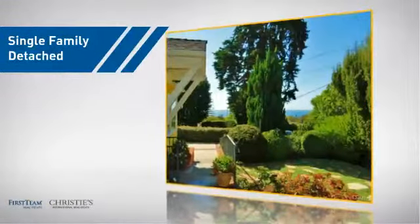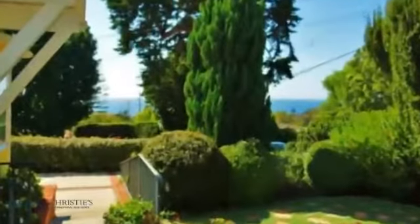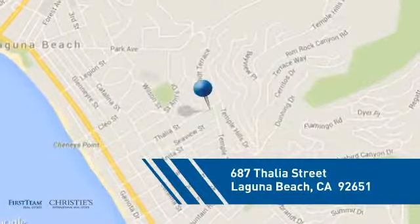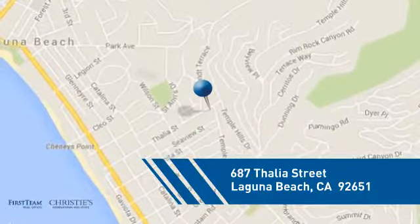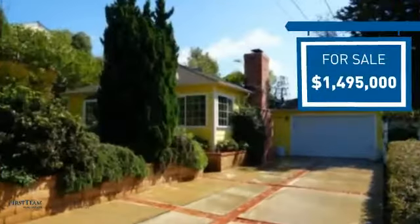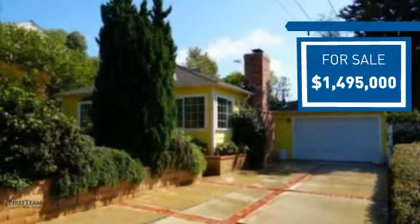This detached home is a great choice for families who want the privacy of their very own lot. And it's located in this area. Currently listed at just under 1.5 million dollars, it offers an excellent value for the area.